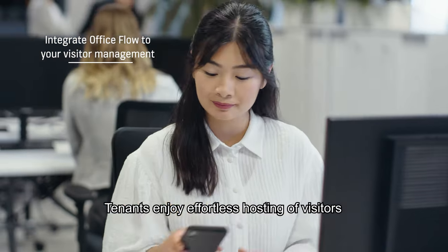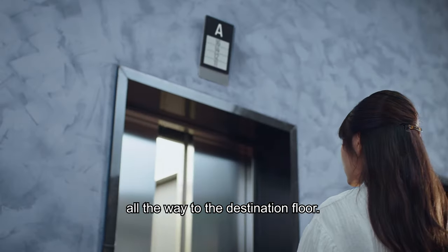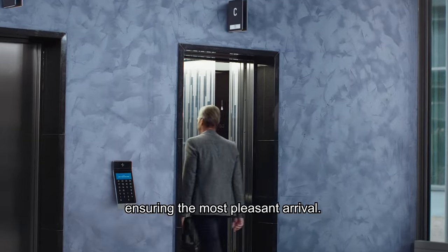Tenants enjoy effortless hosting of visitors as they're able to provide them with immediate access all the way to the destination floor. Visitors are automatically guided to their destination, ensuring the most pleasant arrival.